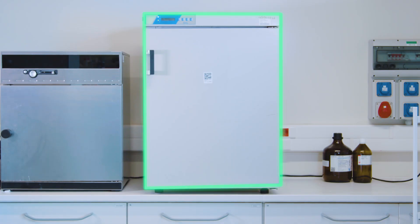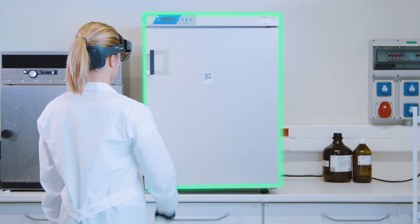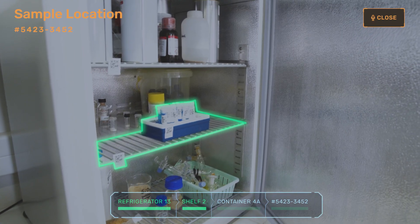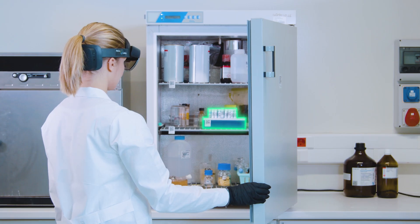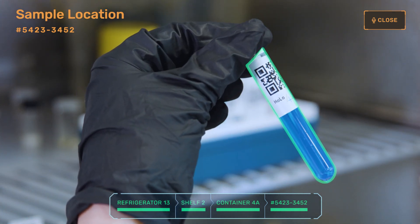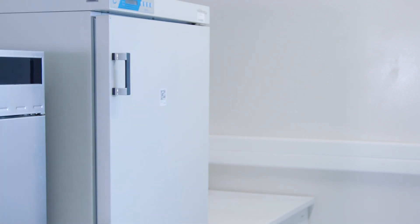Holo4Labs will direct you to the spot where a sample is stored. For instance, you may view samples that require storage in low temperatures. The system will point you to a specific refrigerator, then to a shelf, a container, before finally highlighting your desired sample. The system reduces the risk of errors significantly by scanning every element along the way.